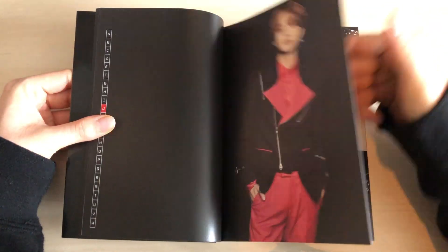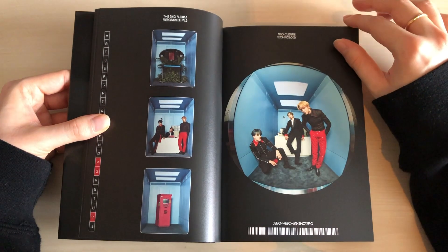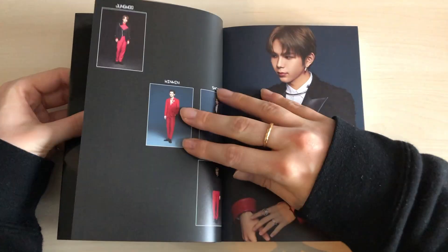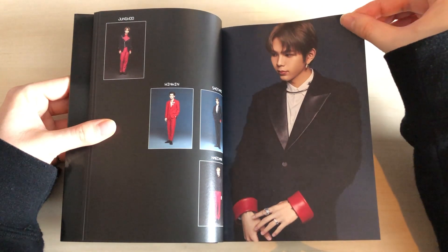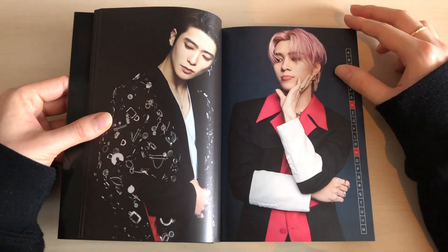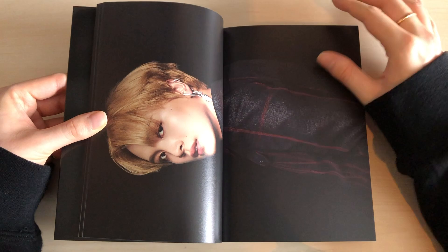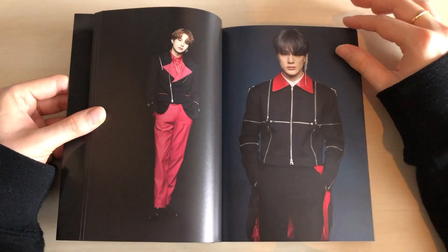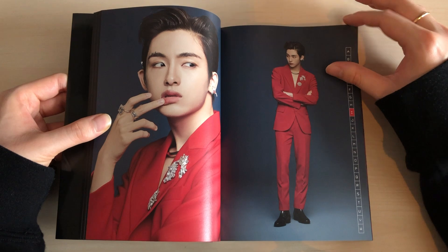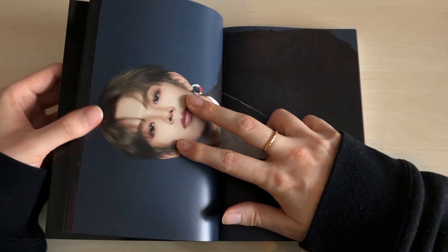I totally forgot to show the stickers for the first version — I also got extra stickers because SM released them as an apology for the misprinting. The store I ordered from actually sent me two sets because they thought you'd get one for each album, but I think you're only supposed to get it for the departure version. I love this version so much — everyone looks so good.